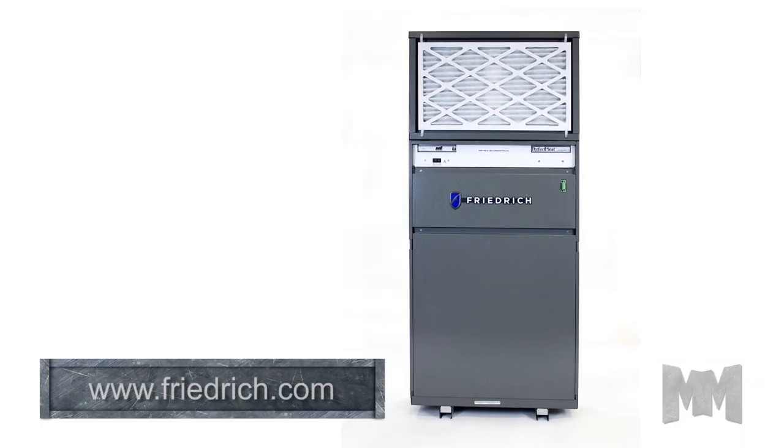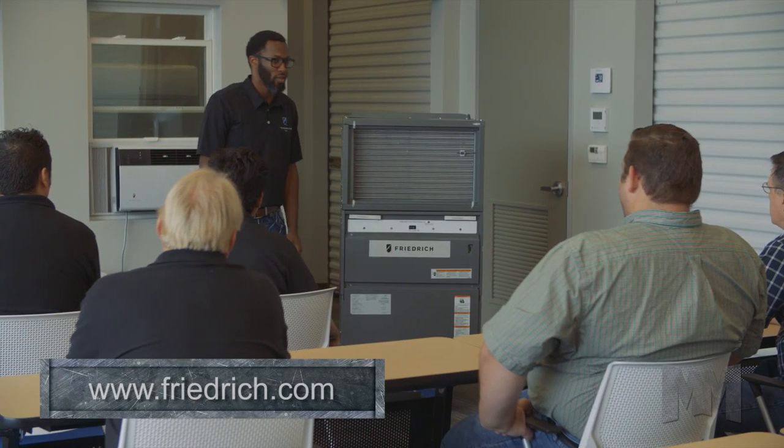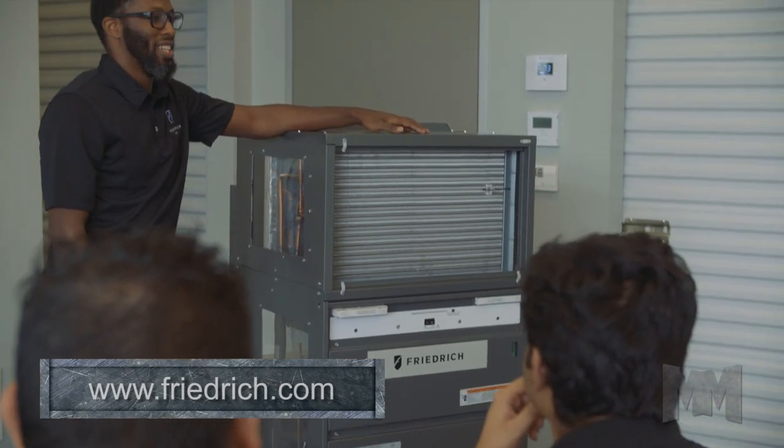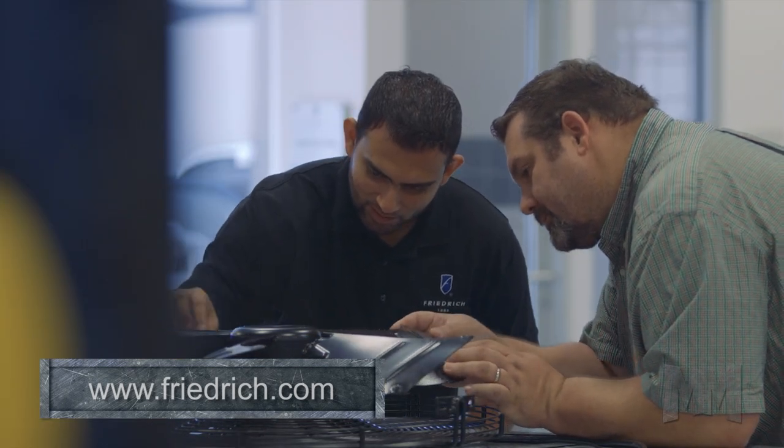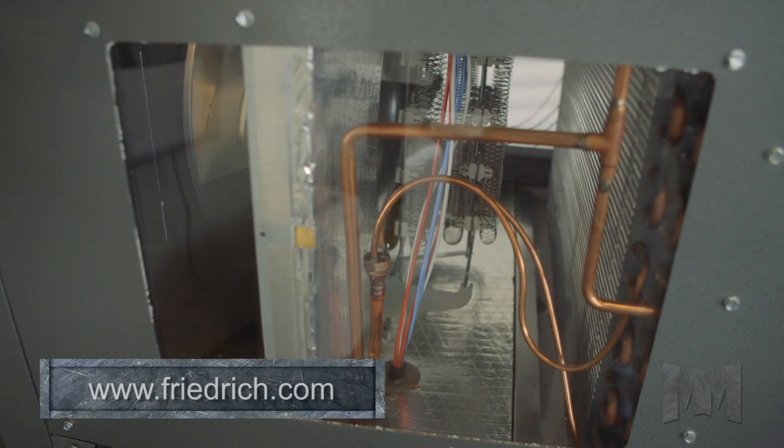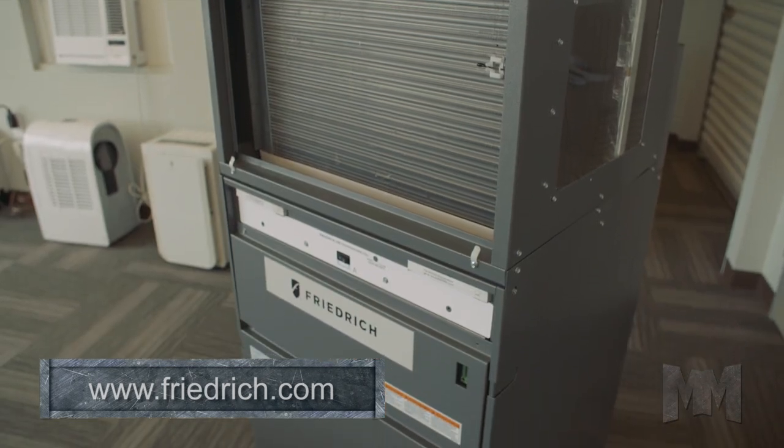Friedrich's new VRP line continues the tradition of delivering groundbreaking technology for the hospitality and multi-family housing markets. VRP provides exceptional heating, cooling, humidity control and conditioned makeup air, all in a simple single package design.